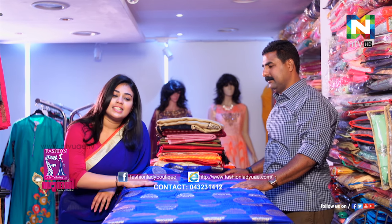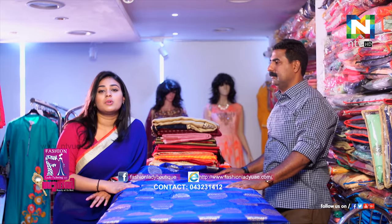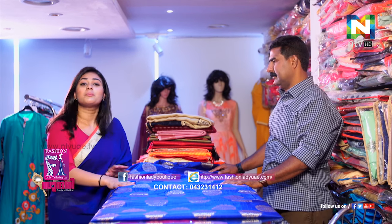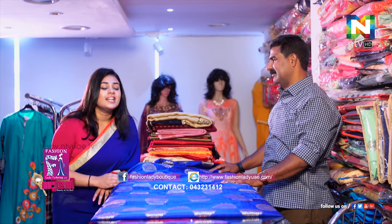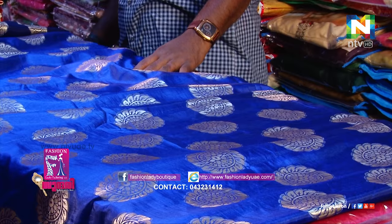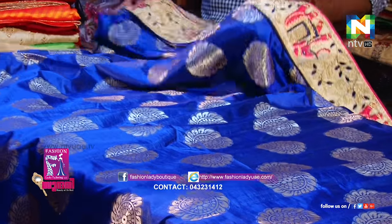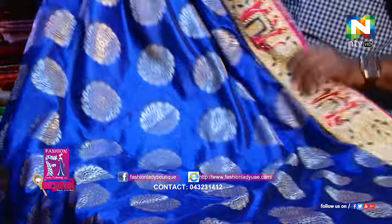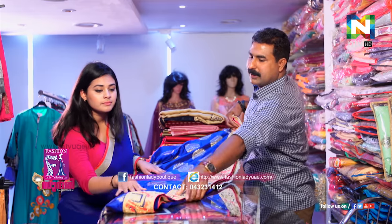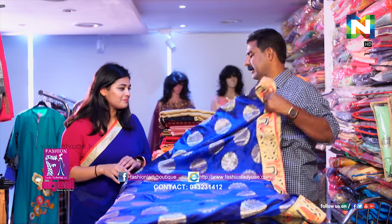We are wearing this royal blue color. We are also wearing a golden color. We are going to show more collections and sari collections — we have a nice color. We also have a border. We are going to put the border on the side. We are going to put a full collection.